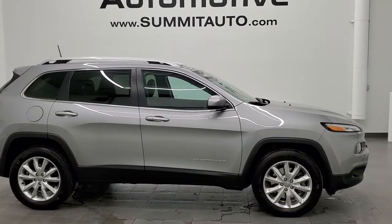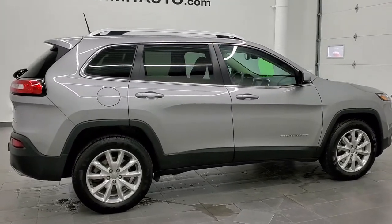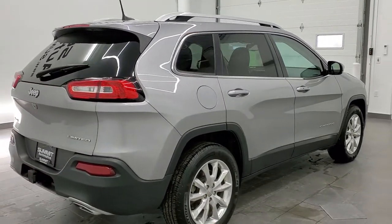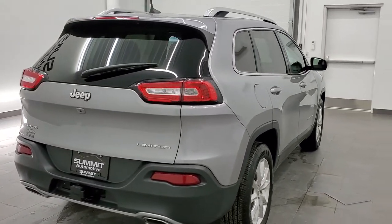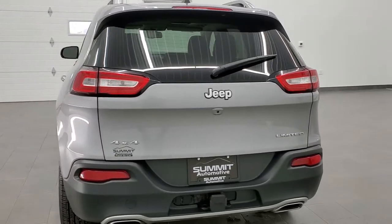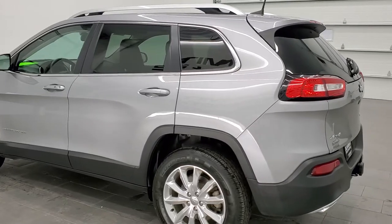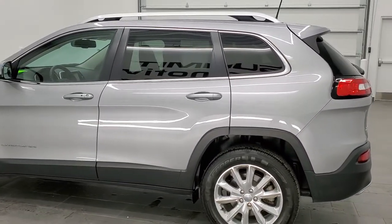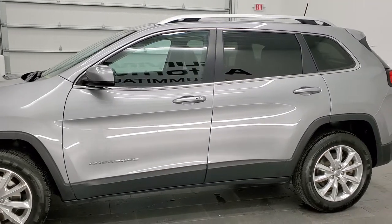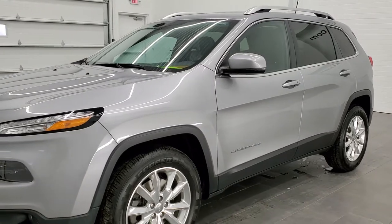This is stock number 21J86A. We are here at Summit Automotive in Fond du Lac, Wisconsin, your new and used Jeep and Jeep Cherokee headquarters. Today we are checking out this super clean 2016 Jeep Cherokee Limited 4x4. This vehicle has the 3.2 liter V6 Pentastar motor. It has been fully safetyed and inspected by our service shop, has a fresh oil and filter change. All the fluids have been checked and topped off, and this vehicle is 100% ready to go.